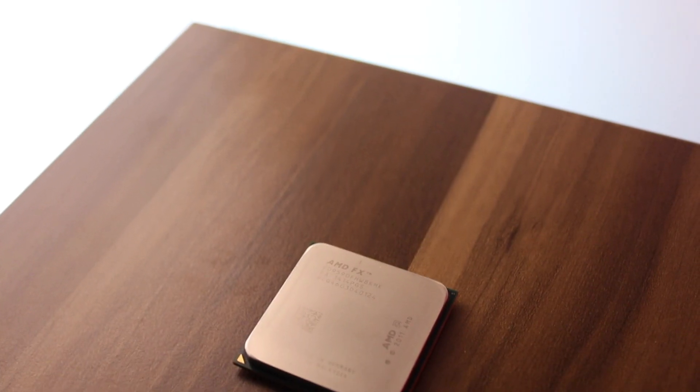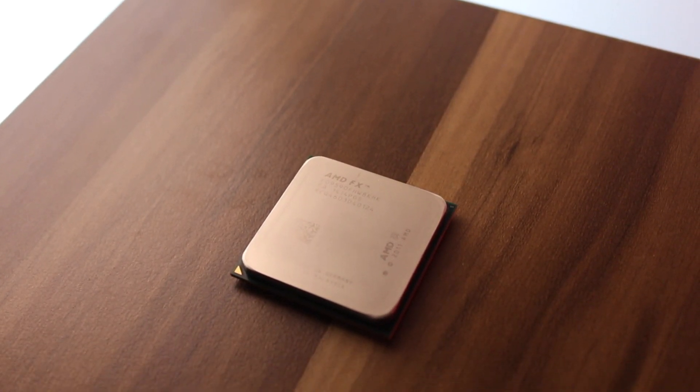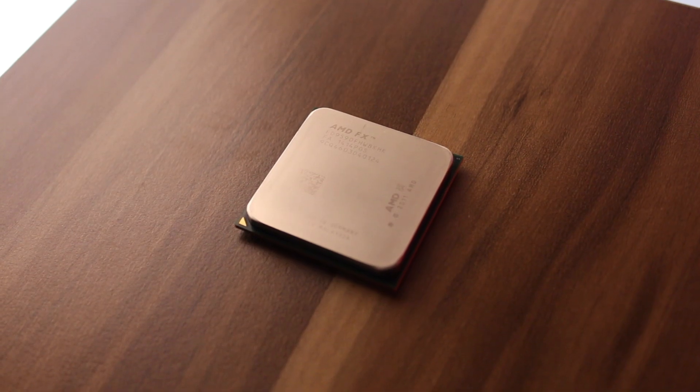Today we're checking out AMD's fastest FX processor, the FX9590. This CPU was released back in June of 2013 and it is the first ever desktop CPU to hit 5GHz. Now that does sound cool and all, yet as you most likely know it's not all about clock speed, and unfortunately I have to admit this is one of my least favorite FX processors, or should I say processors in general.